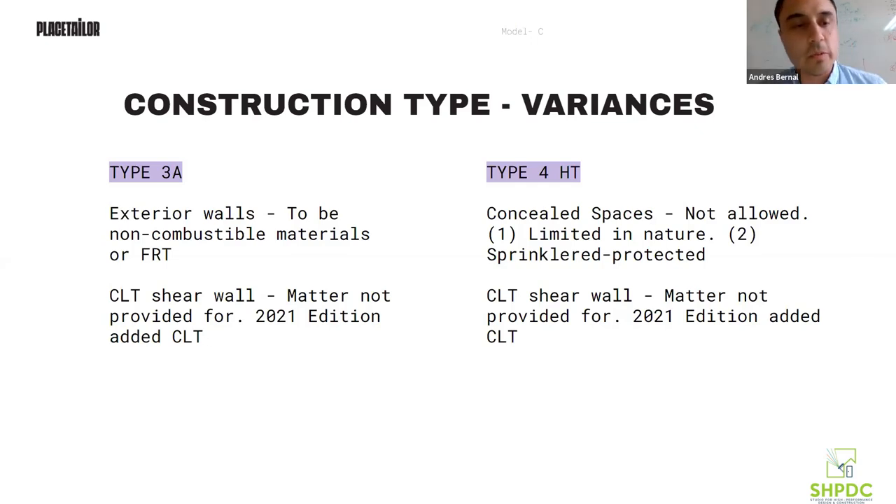When we started asking what we needed to do to make a full CLT building, the main challenge was the shear walls and lateral loads — it's not allowed per code, or rather, it's a 'matter not provided for,' meaning the code doesn't mention it. That was the first problem, and we realized we had to ask for a variance. We tried to do it at the local level with Boston, but Boston quickly said we'd have to go to the state.